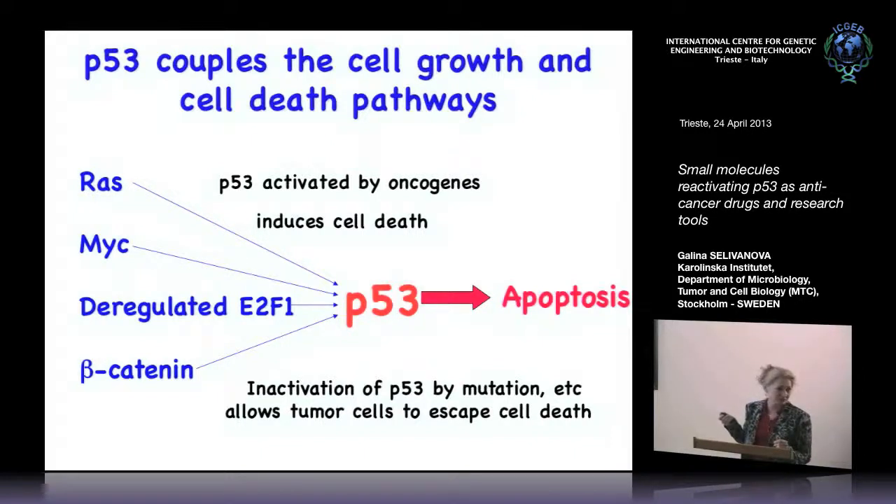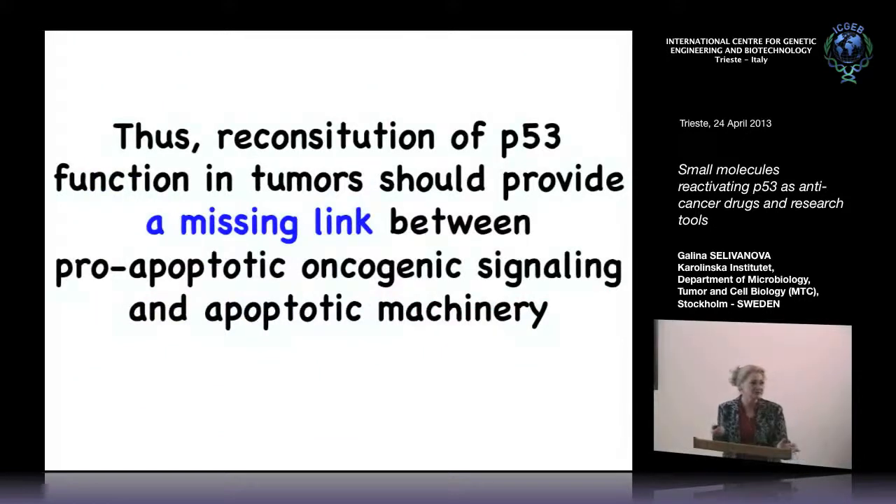You can also disable signaling downstream of P53, but since there are at least several dozens of P53 target genes, mutating one won't have the same effect as disabling P53. Therefore, it's very beneficial for cancer cells to disable the P53 pathway. But in most cases, downstream P53 target genes are still intact. So the idea is that if you reconstitute P53 in these cancer cells, you restore the missing link between pro-apoptotic oncogenic signaling and the apoptotic machinery, killing cancer cells specifically without targeting normal cells.